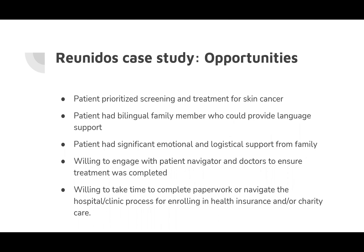What was working in our favor in this case: the patient proactively sought out a community skin cancer screening and prioritized getting treatment after learning their diagnosis. They were able to depend on a bilingual family member for language interpretation and emotional and logistical support throughout a process that took a few months. The patient was also willing to work with their navigator and all pro bono providers, going through a lengthy process for health insurance enrollment and charity care program paperwork.